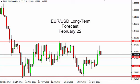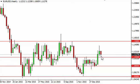EURUSD long-term forecast for the week on February 22nd by FXEmpire. You can see the euro fell a bit during the course of the week, testing the 1.1050 level.